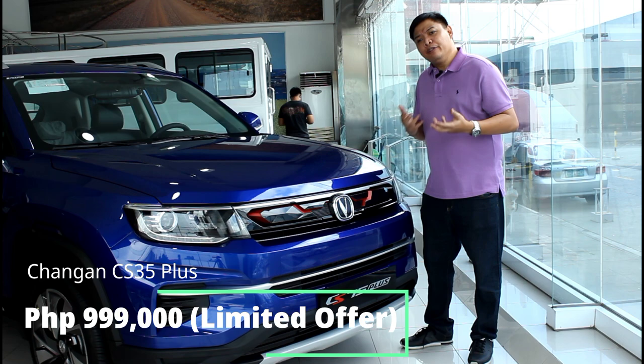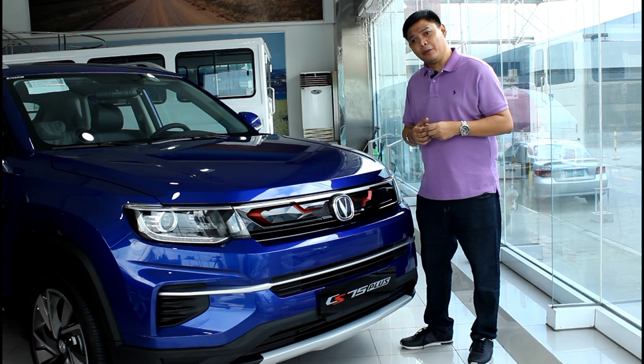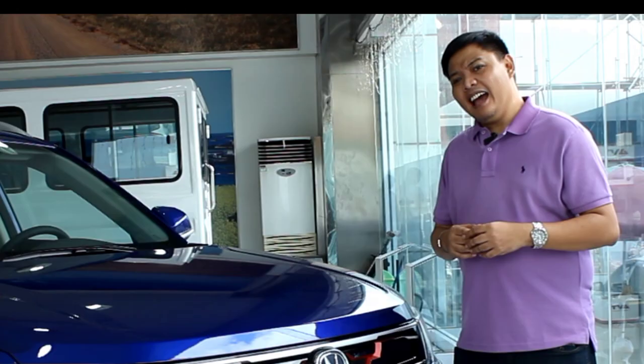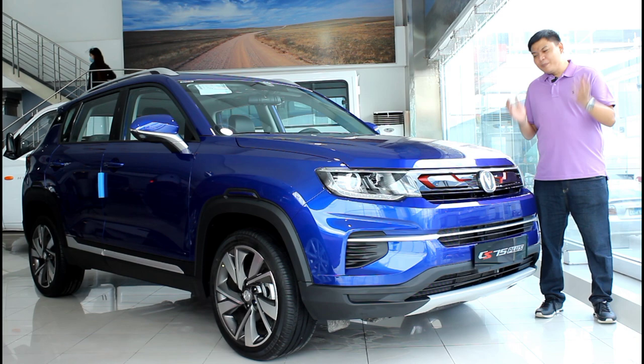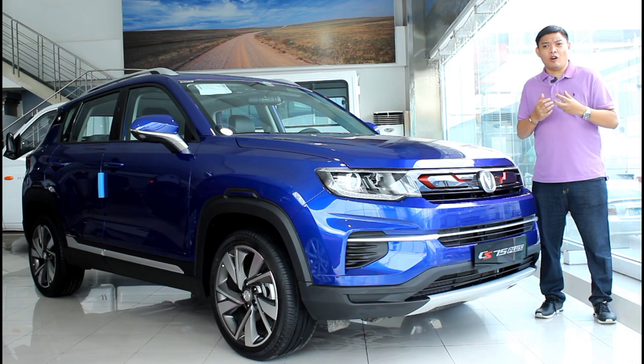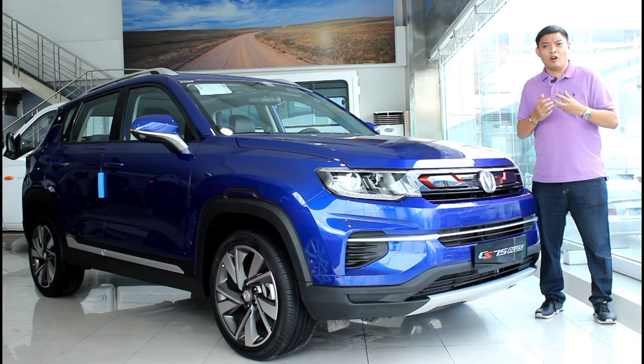The CS35 Plus retails for 1,068,000 pesos but can be yours for 999,000 pesos for a limited time. It's really refreshing to see that a car with so many premium features and good performance numbers can be yours at such an attainable price point. You can say what you want about this car but there's no denying that cars like this are changing the automotive industry for the better. This may be a new player but like other Chinese brands it serves as a wake-up call to more established manufacturers to either step up their game or lower their prices.